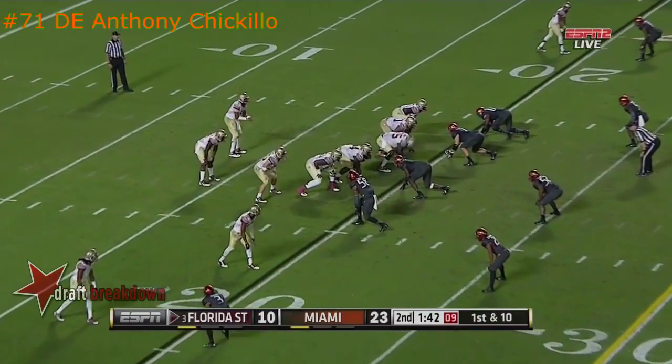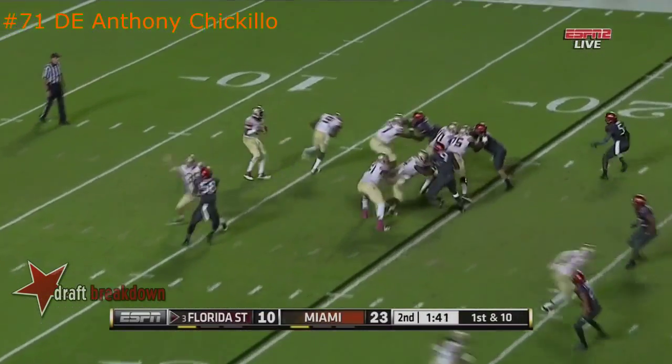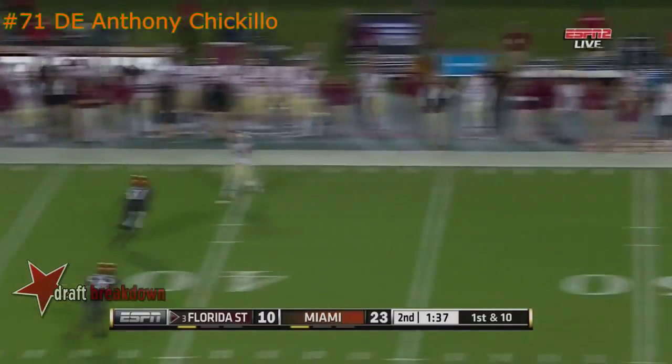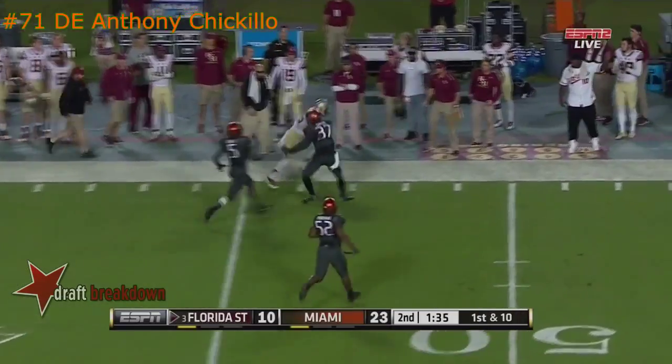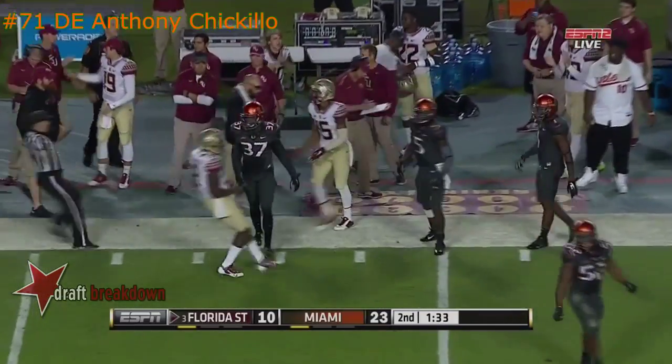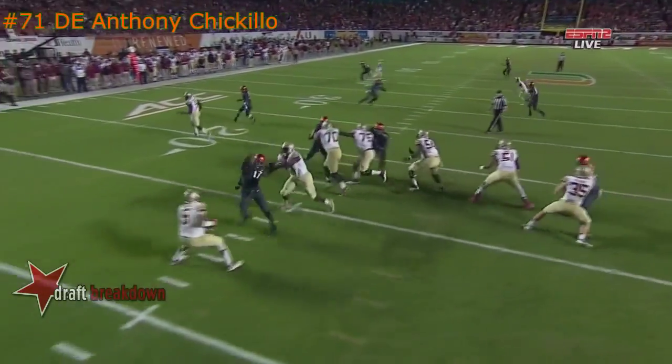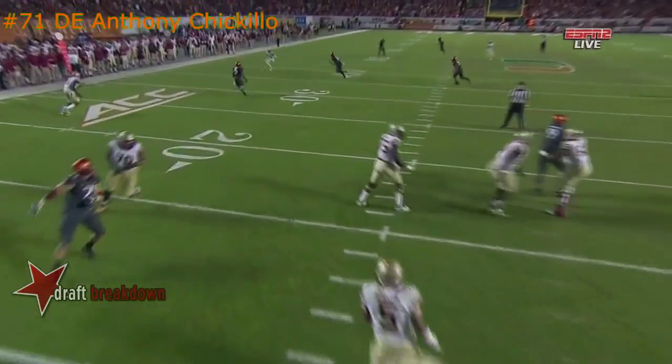They begin at the 20 with one timeout and a minute 42. Fake to Williams, Winston pressured, fires downfield — catch made by Travis Rudolph in one play. He made that throw but also got a lot of pressure from McCorn right there. Does a good job getting away from the pressure.